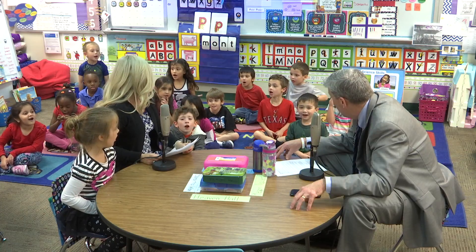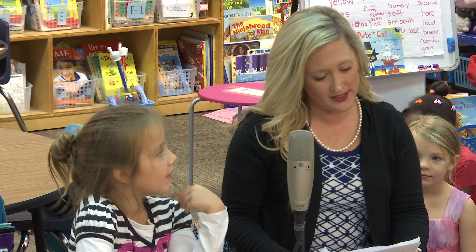How are you guys doing today? That's awesome. Ms. Crabb, thank you for having me today. We're excited to have you here.